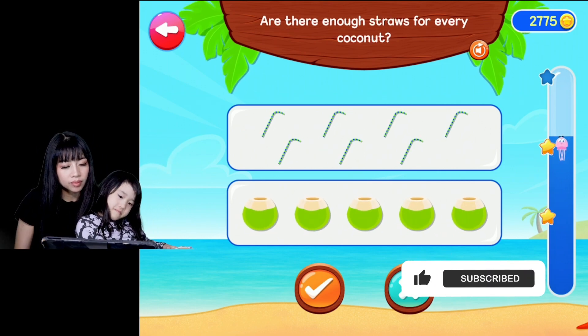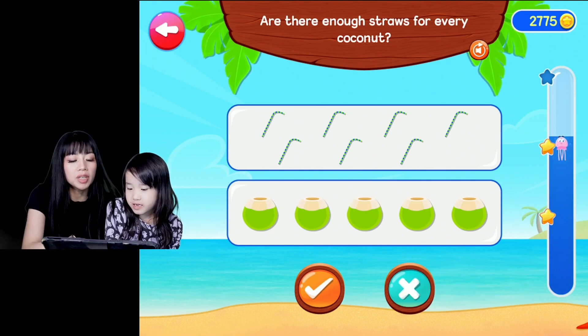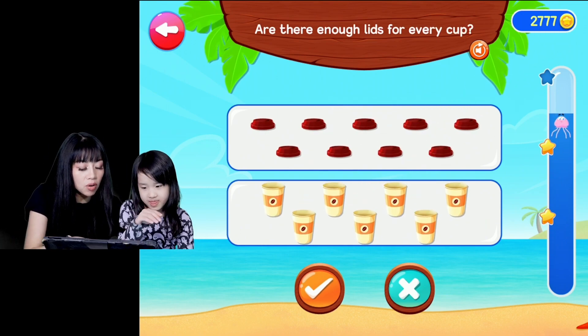Are there enough straws for every coconut? We have enough straws, so it's yes. Fantastic, because we have a straw for each coconut.